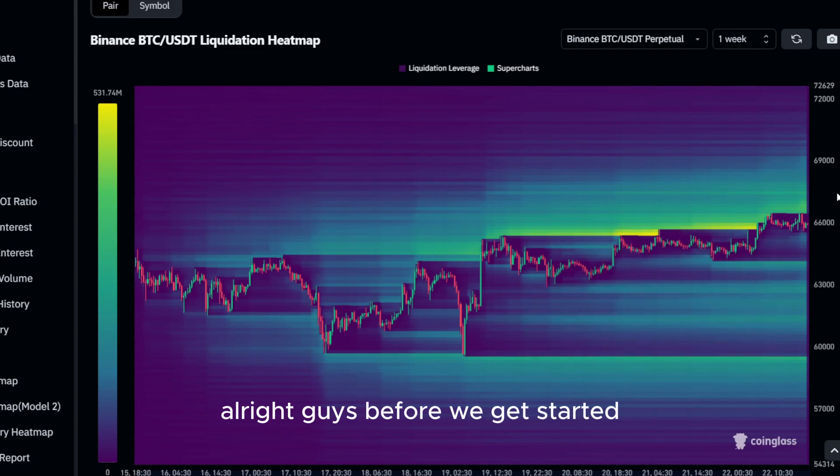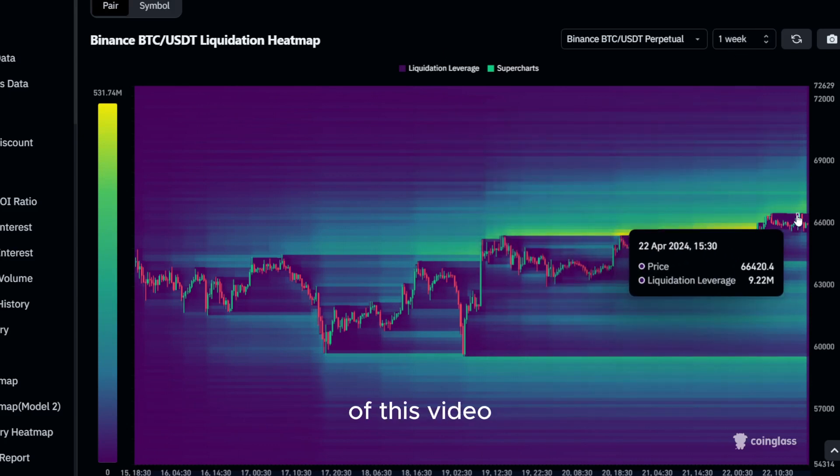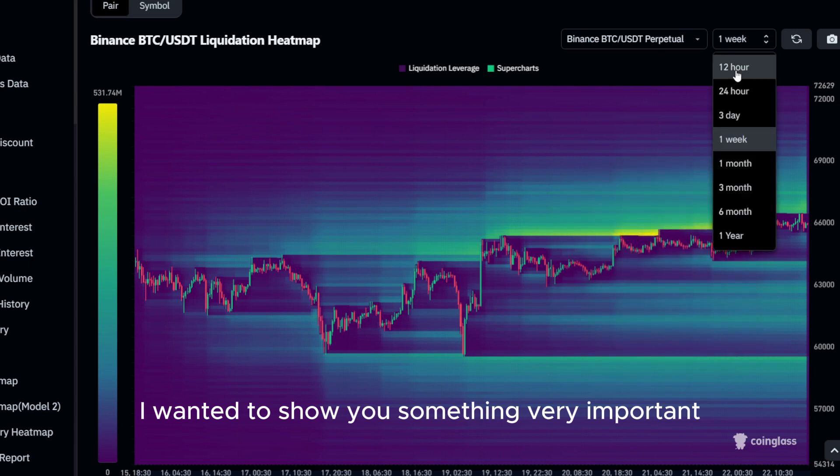Alright guys, before we get started with the actual price prediction of today's altcoin, I wanted to show you something very important real quick.